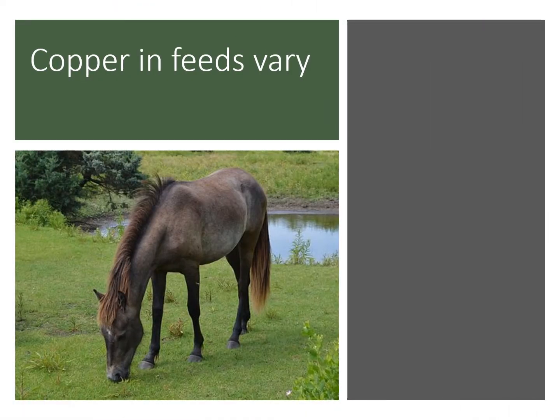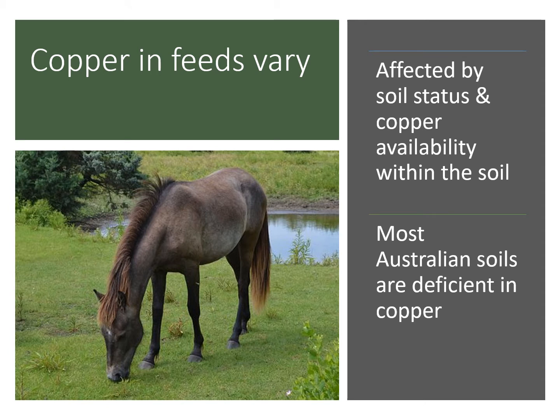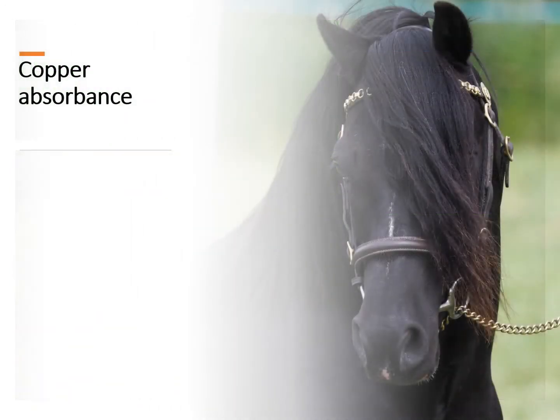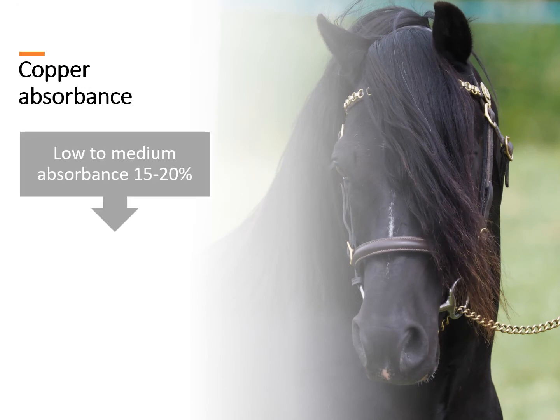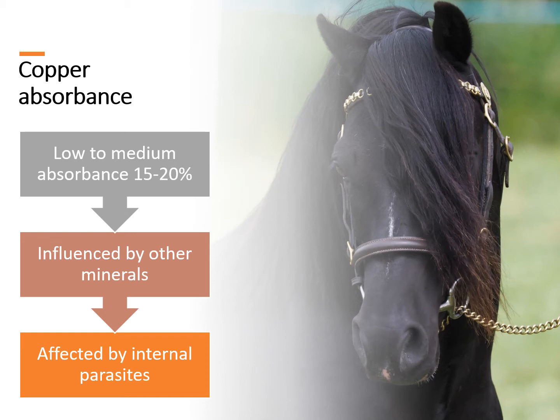Feeds are quite variable in copper concentrations and are often affected by the soil status and the availability of copper within the soil for the plant to use. In Australia generally, most soils are very deficient in copper, and therefore most plants are very deficient in copper. The absorption of copper is variable but generally low to medium — usually around 15–20% of that eaten, but can be as high as 40%. This is because the absorbance of copper is influenced by the concentrations of other minerals like zinc, calcium, molybdenum, and iron. It is also affected by infestation of internal parasites.